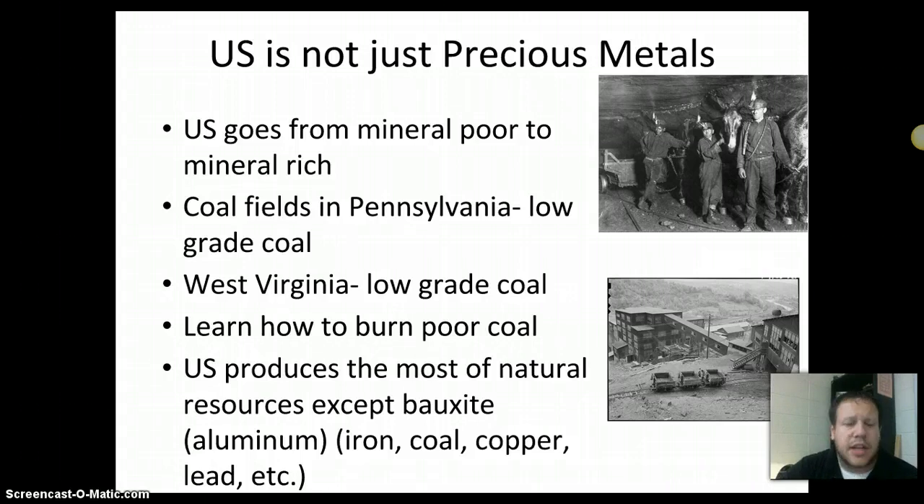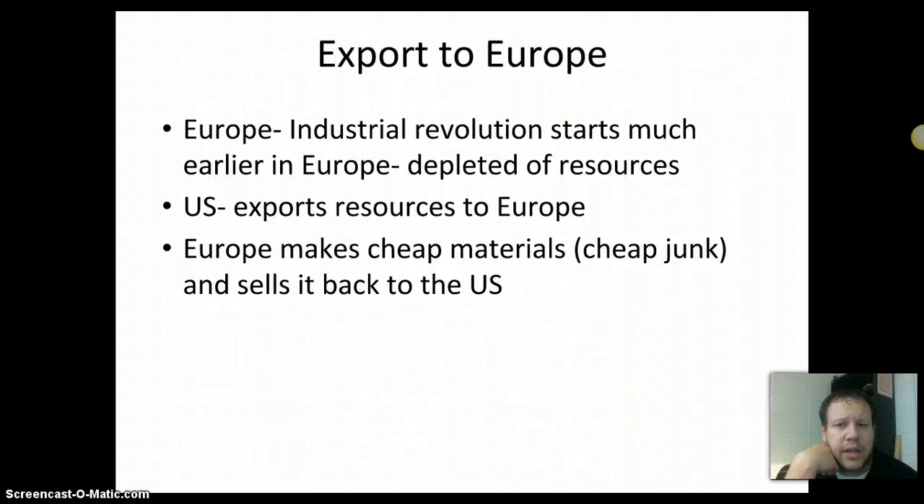The United States in the late 19th century was the number one producer of all the major minerals except for one — bauxite, where the French were leaders. Whether it was iron, coal, copper, lead, or oil, we were leading the world in production. We exported some of that to Europe because their industrial revolution started sooner and they were depleted of these resources. Europe was taking our resources, making cheap goods, and selling them back to us.